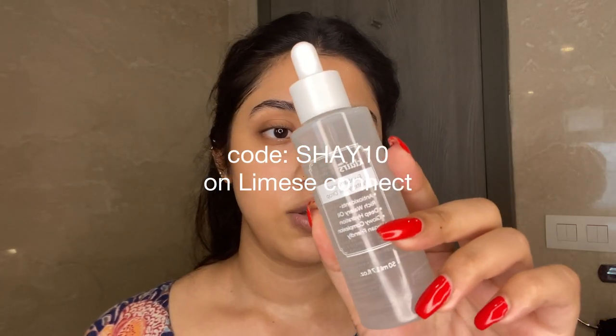The next thing I use is this watery oil drop from Claire's — I've been loving it so much. As you can see, it's so lightweight. It's exactly what it says on the bottle: a watery oil drop. It's very, very lightweight on the skin and it's fragrance-free.